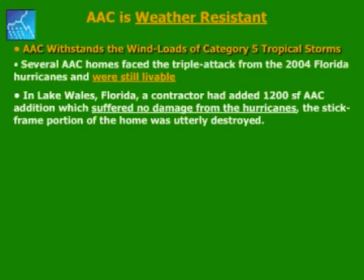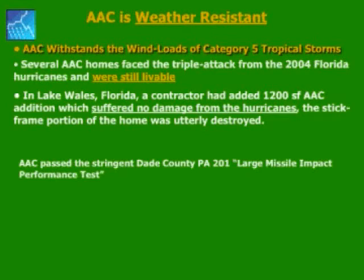AAC is weather resistant. AAC withstands the wind loads of category 5 tropical storms. Several AAC homes faced the triple attack from the 2004 Florida hurricanes and were still livable. In Lake Wales, Florida, a contractor had added a 1,200 square foot AAC addition which suffered no damage during the hurricane. The stick-frame portion of the home was utterly destroyed.